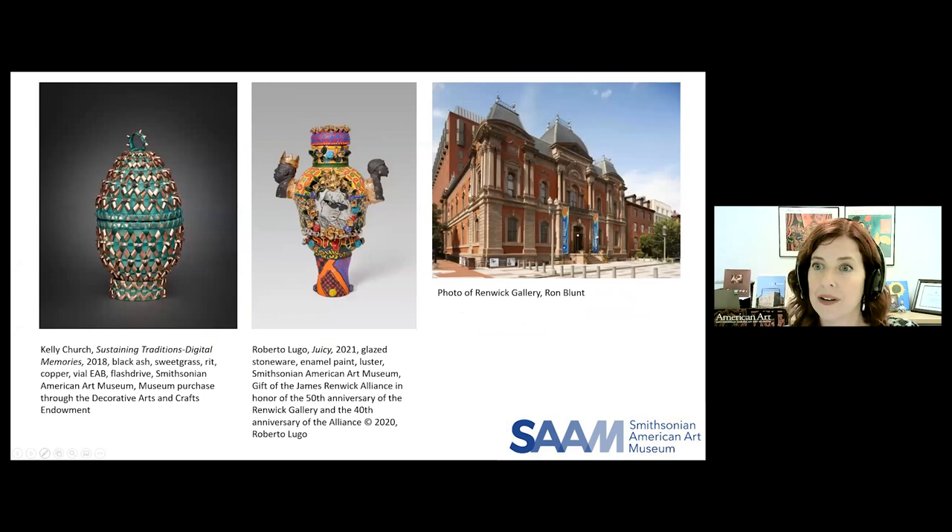Modern and contemporary craft is housed in the Renwick Gallery, which is a curatorial department of the museum located right across from the White House in the building you see here.